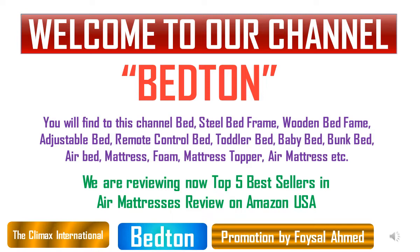We are reviewing now 5 Best Adjustable Bed Bases between $1,000 to $2,500 on Amazon USA.